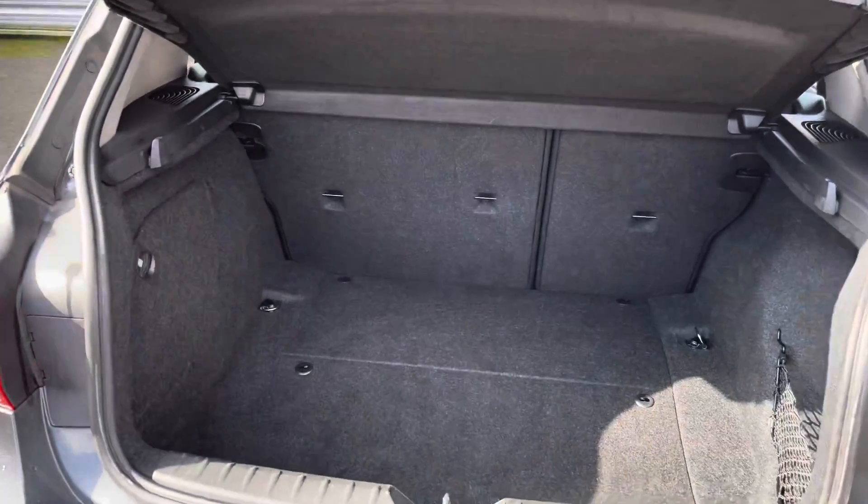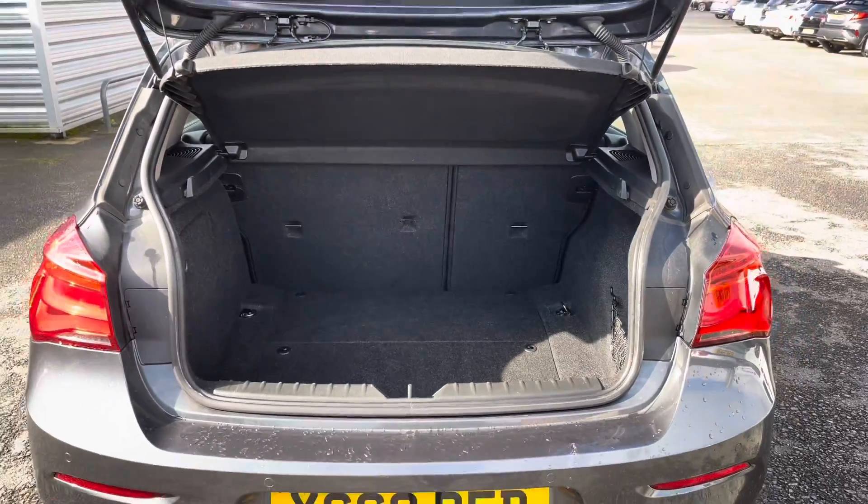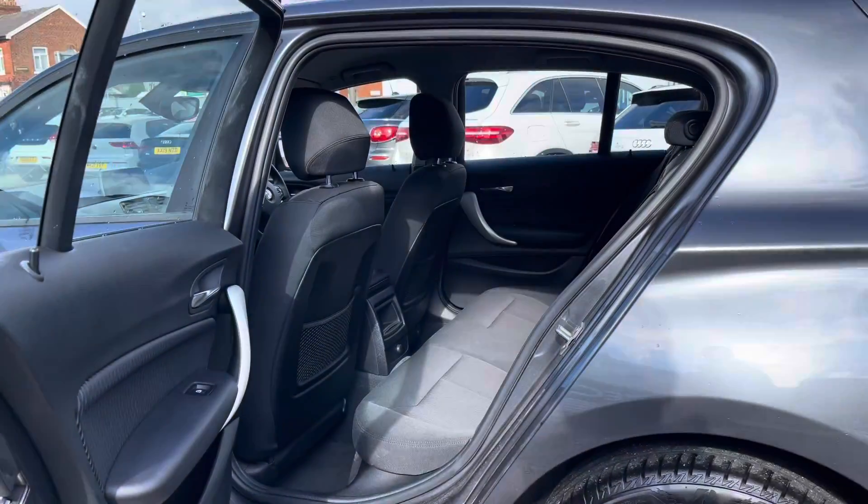To the rear, in the boot, you will find 360 litres of space. This can be increased to 1200 litres with the rear seats down.